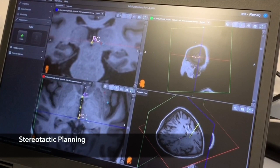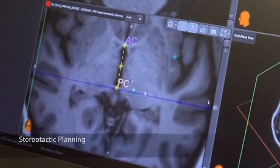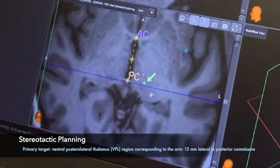The target is defined on a pre-operative planning MRI scan obtained a few weeks prior to surgery. The anterior and posterior commissures are identified. The ventral posterolateral thalamic target is marked 13mm lateral to the posterior commissure in the intercommissural plane, or equidistant from the midline and medial border of the posterior limb of the internal capsule, contralateral to the side affected by pain.